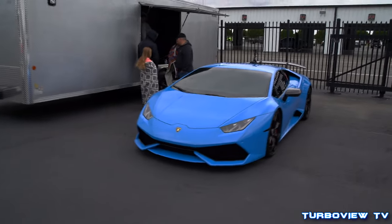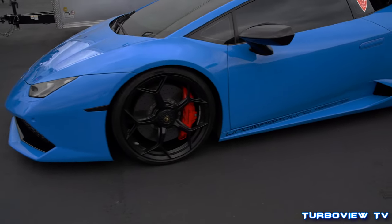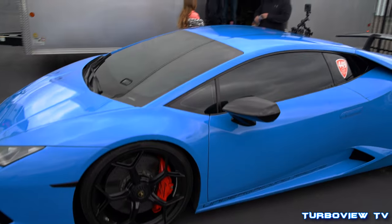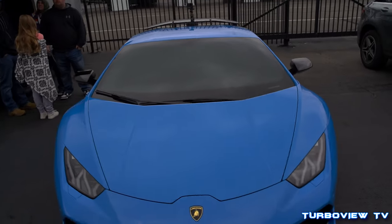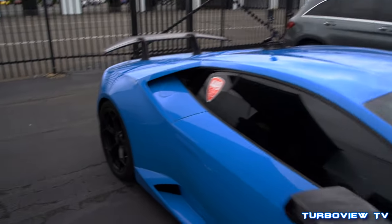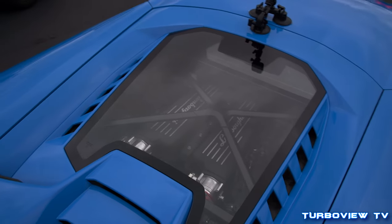But today's video is on this right here — Underground Racing twin turbo Lambo. Underground Racing: when you see that on the car, you just know not to play. If you see a bumper removed, you just know it's going to be something serious. Just look at how that looks in there — crazy.